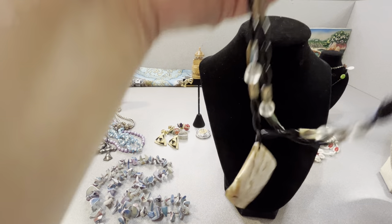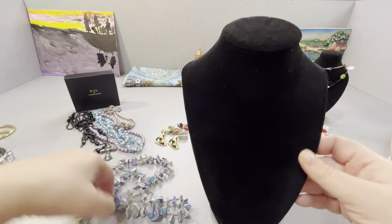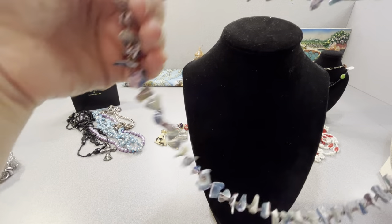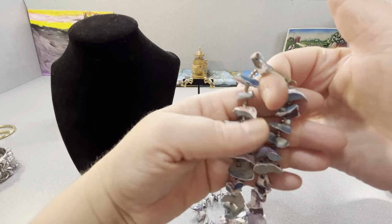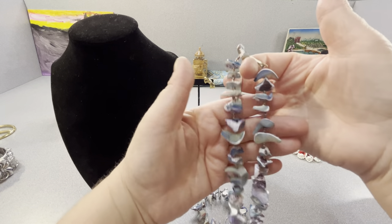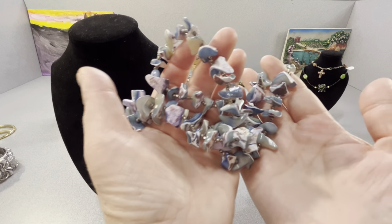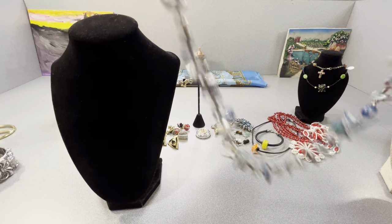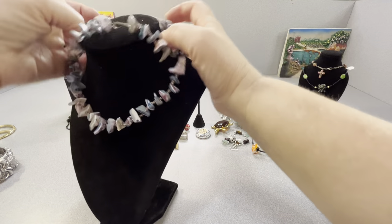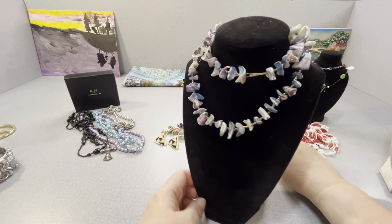I'd probably just sell it like that. It's nice — I think it's nice. I really like this one too. I don't know if I tested it to see if it's sterling but look at this — how pretty it is. It's really lovely. It's purple — it's got a lot of different colors going on there. I'm going to double it up just to show it. I think it's pretty.